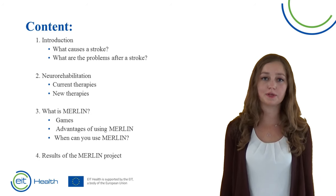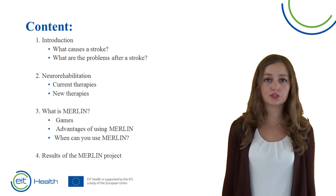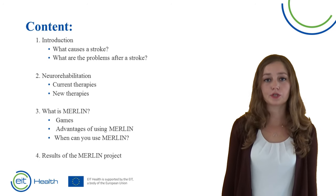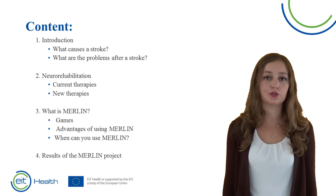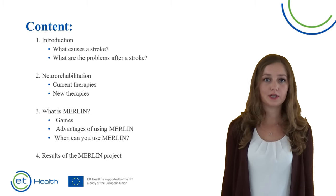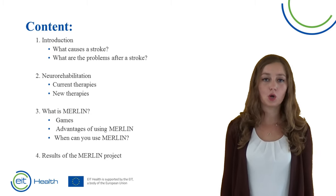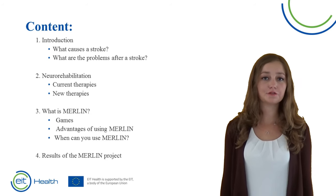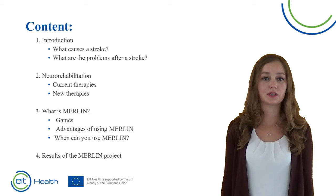In this video I will first tell a bit more about stroke — what causes a stroke and what are the consequences of having a stroke. Then I will tell a bit more about therapies that are used to train your arm and hand function, and what new therapies are emerging. Then we will focus on Merlin: what it is and what it can bring to you as a patient. We will end this video with the results of the study we have performed.